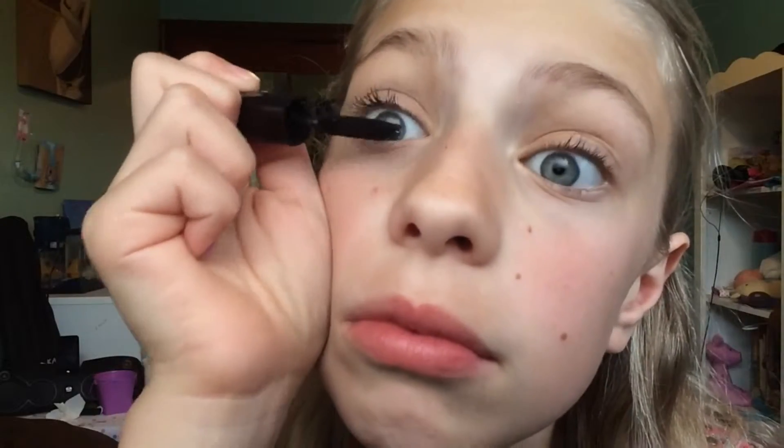Next up, I am just going to apply my mascara. I can't talk while I'm doing mascara. So that's the finished eye look.